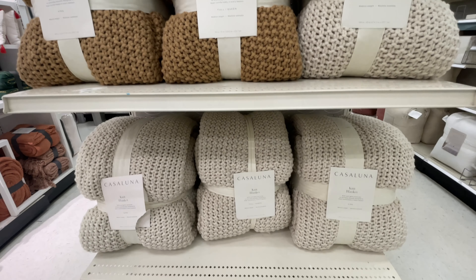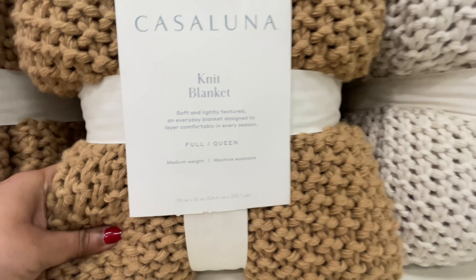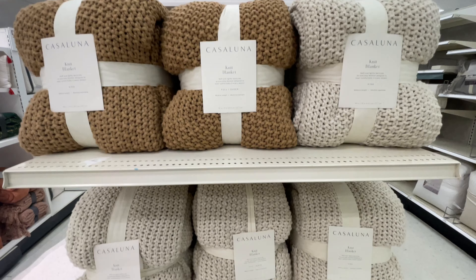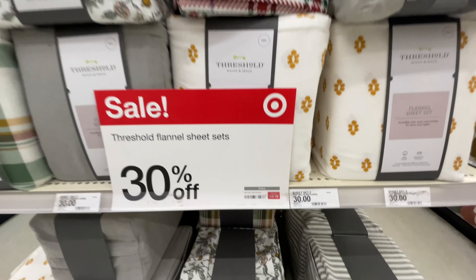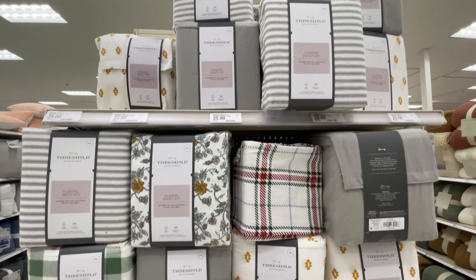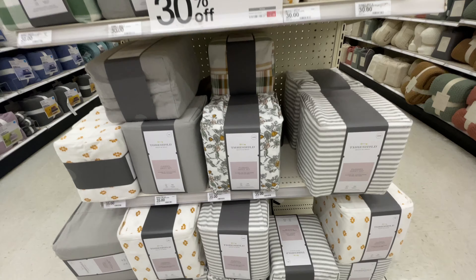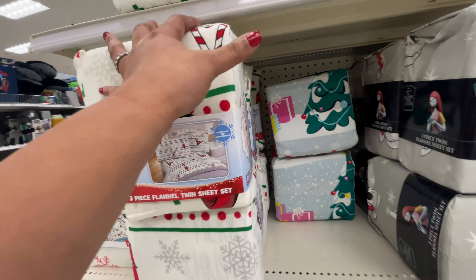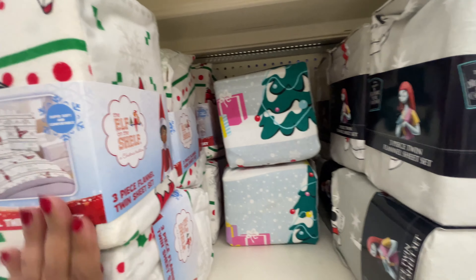I just kept finding more and more blankets. The Casaluna — how beautiful are these? I definitely want one. They have them in different sizes too — a full/queen and then a king. I had the employee scan it because it wasn't working on the app, and one is $59.99 and the other one is $60. Please explain this to me — why is the full/queen $59.99 and the king is $60? A penny difference. I didn't understand, and the employee couldn't explain it to me either.